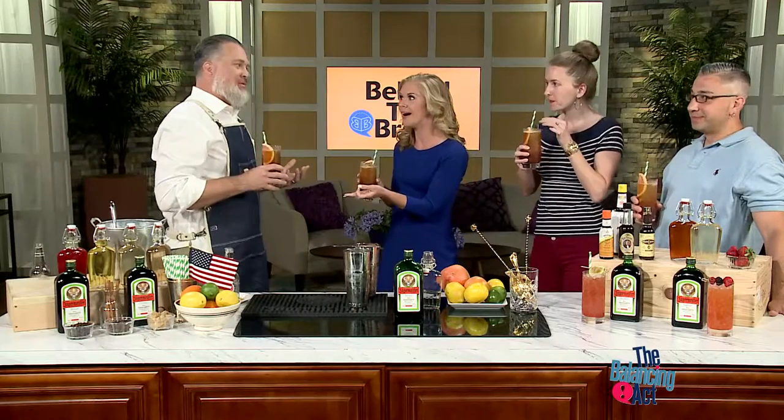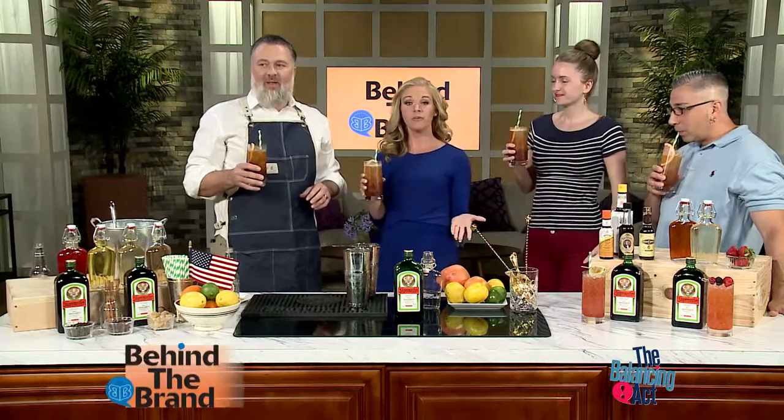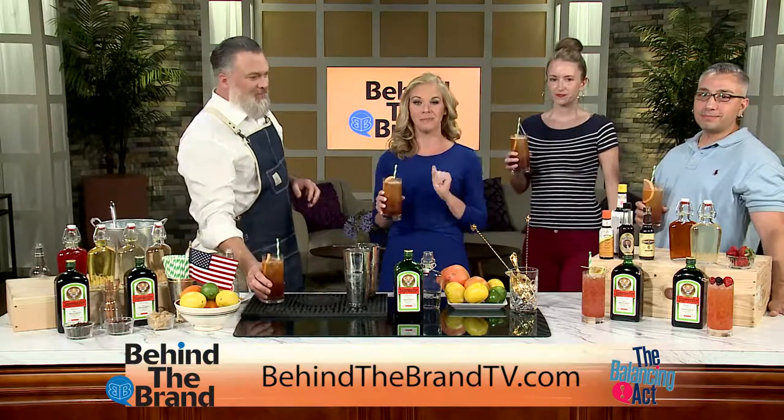Thank you so much, Willie, for going Behind the Brand with us today and these delicious cocktails. For more information on Jägermeister, you can go to BehindTheBrandTV.com.